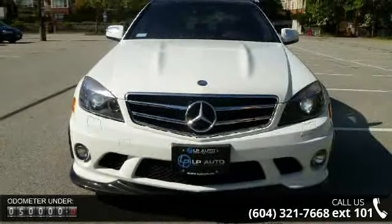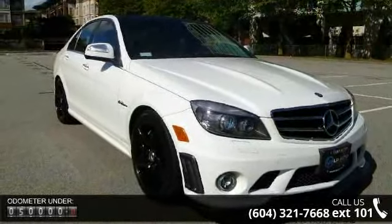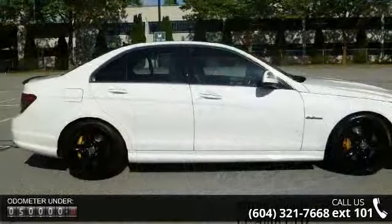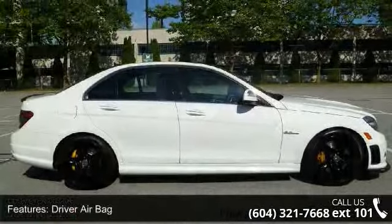This vehicle's top features include floor mats, 8-cylinder engine, cruise control, driver airbag, rear bench seat, power steering, steering wheel audio controls, heated front seat, and rear wheel drive.